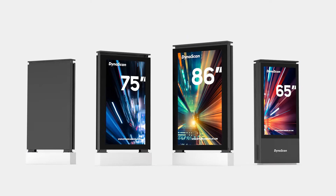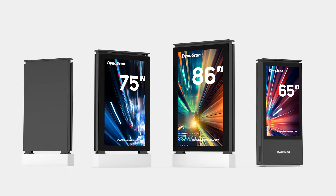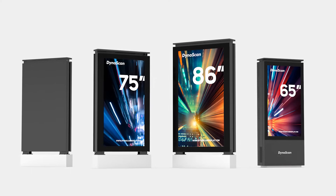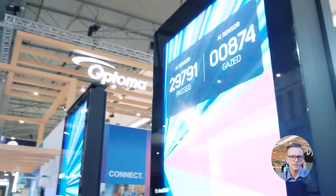Dynascan's new outdoor kiosks, an extension of the DK series, come in three sizes — 65-inch, 75-inch, and 86-inch — available in both dual-sided and single-sided configurations to cater to a diverse range of outdoor display needs.